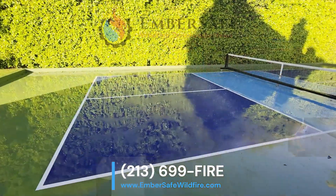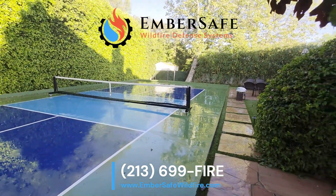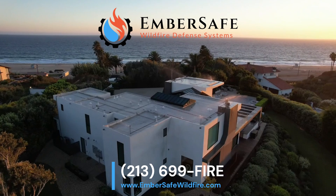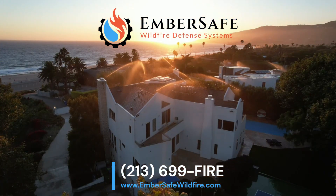With Ember Safe and the power of Komodo, your home gets an unparalleled shield against wildfire. Remember, it's just a matter of time before the next wildfire strikes. Homeowner's insurance is becoming increasingly costly and difficult to get, and many policies are being canceled. Proactive protection like ours can potentially save your home and can even lead to insurance discounts.